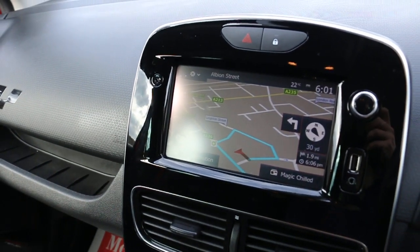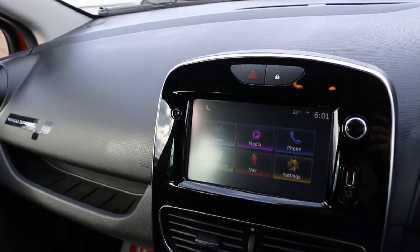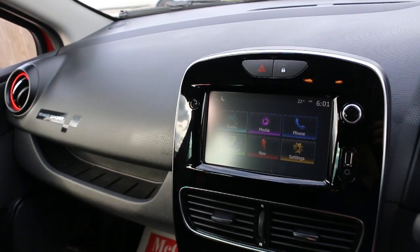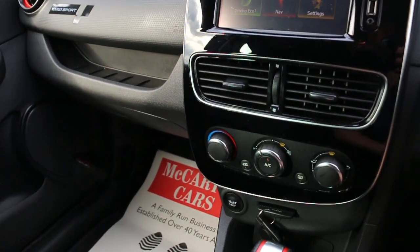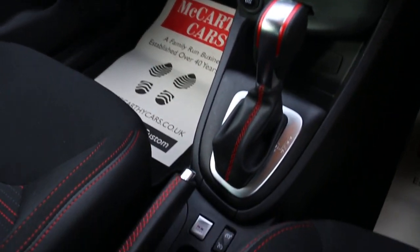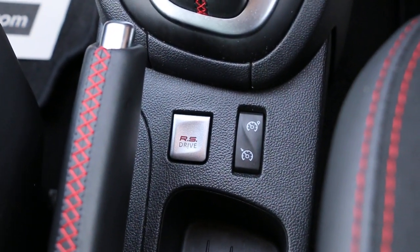Satellite navigation, touchscreen, Bluetooth telephone connection, media, DAB radio, USB and aux connection, air conditioning, push-button start, automatic transmission, cruise control, and speed limiter with RS drive button.